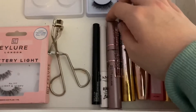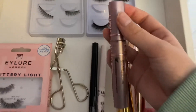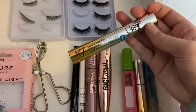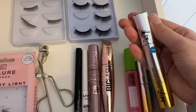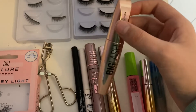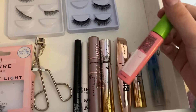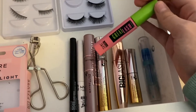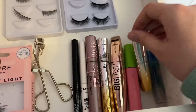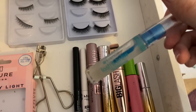Then we have my Maybelline Sky High mascara, which is probably one of the best mascaras I've used — it makes my lashes long and dark. Then I have my Number Seven Lash Extender mascara, which is also really good. Then we have my Big Lash Volume mascara, which is good for volume. This last one isn't the best — it kind of just adds some color to my eyelashes. This is a mini version which can be used for travel.